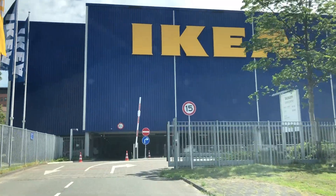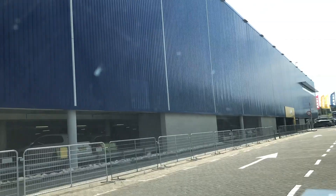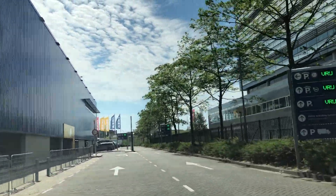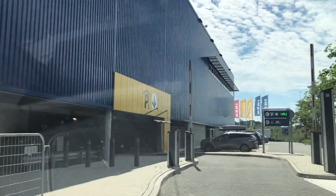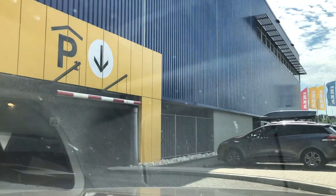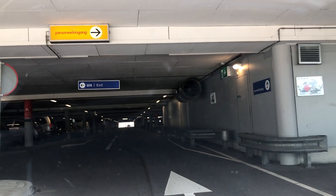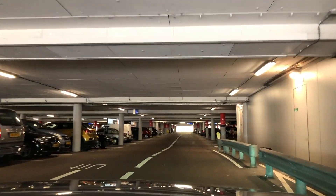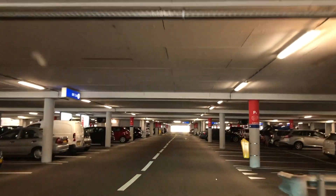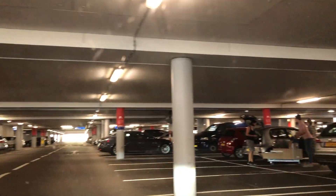Now we are going to the parking area. Parking is free, so there is no tension. The best thing is that there is garage parking, because today in the Netherlands it is very hot. The car will stay a little cooler in garage parking — if you park outside and then sit in the car, you will basically bake. So we are going to the garage parking and then into the IKEA store.